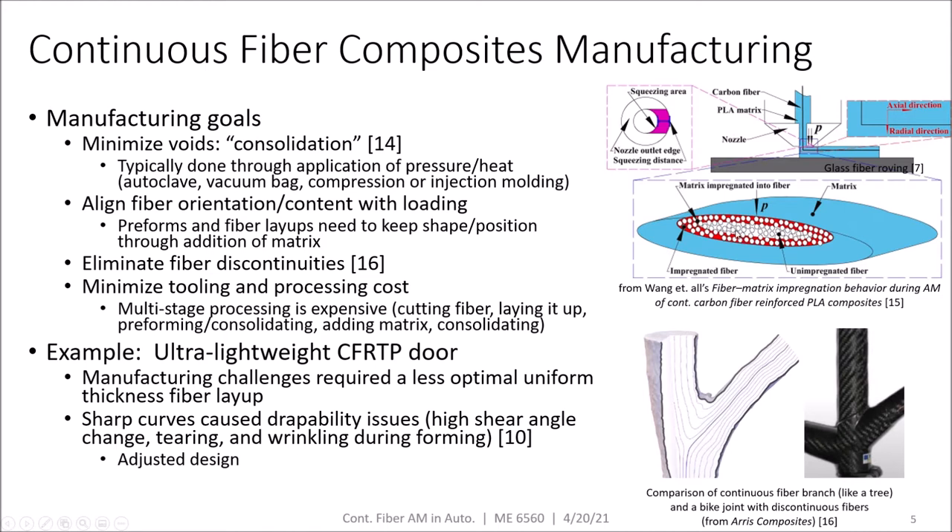Some goals in manufacturing continuous fiber composites include minimizing voids through consolidation. If you look at the image on the right, you can see a continuous fiber tow, which is comprised of many individual fibers surrounded by our matrix material. To create our composite, we want our matrix material to fully penetrate and impregnate all of our fibers and eliminate any voids.